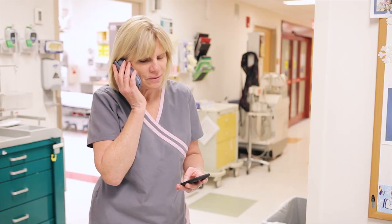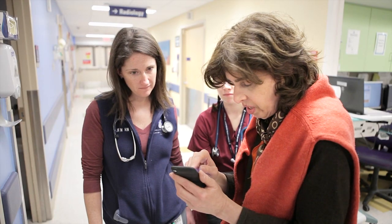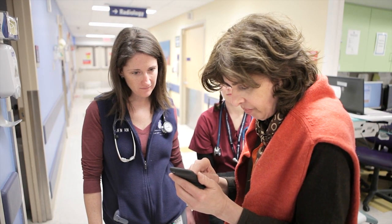What Beeper can offer is better communication between providers, and if providers all know what's happening with their patient, it translates to better, more efficient care.